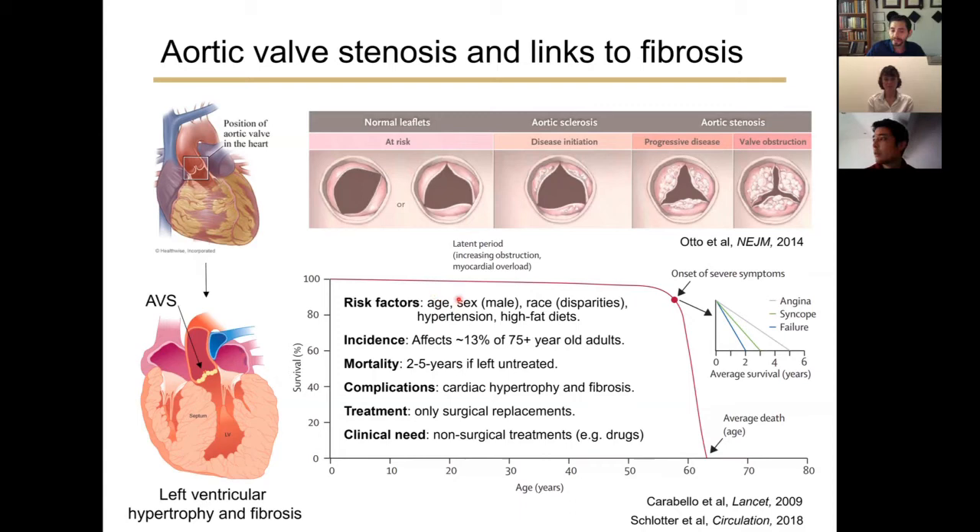Unfortunately, aortic valves become diseased with age. Among other risk factors, such as sex — if you are a man, you have a two-fold higher risk of developing aortic valve stenosis. Your race can also impact disease management; we know that you're 54% less likely to receive treatments for aortic valve disease if you are Black. Hypertension and high-fat diets are also risk factors. Overall, aortic valve stenosis impacts 13% of patients aged over 75 years old.